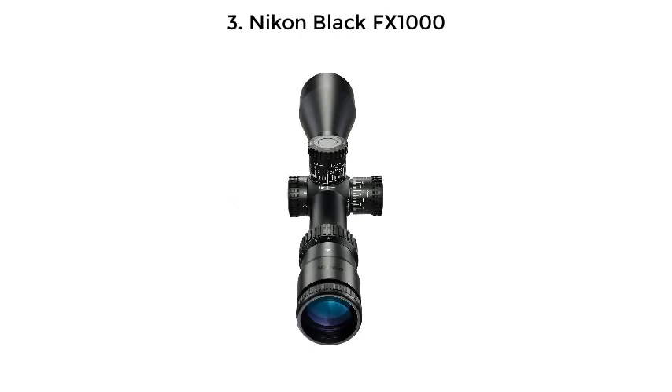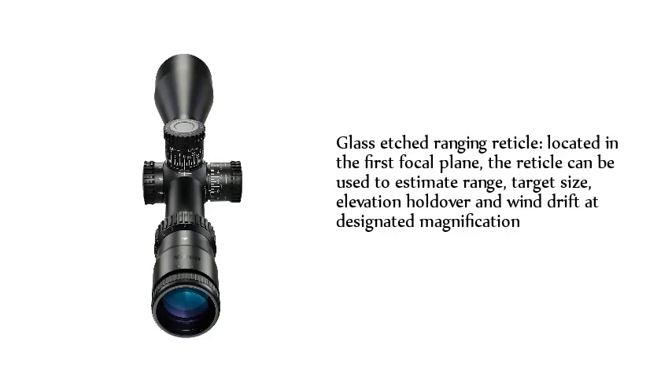Number 3: Nikon Black FX1000. Features a glass-etched ranging reticle located in the first focal plane. The reticle can be used to estimate range, target size, elevation holdover, and wind drift at designated magnification.